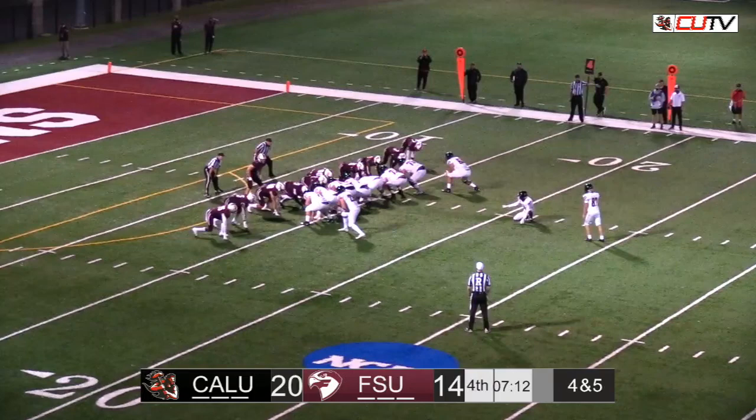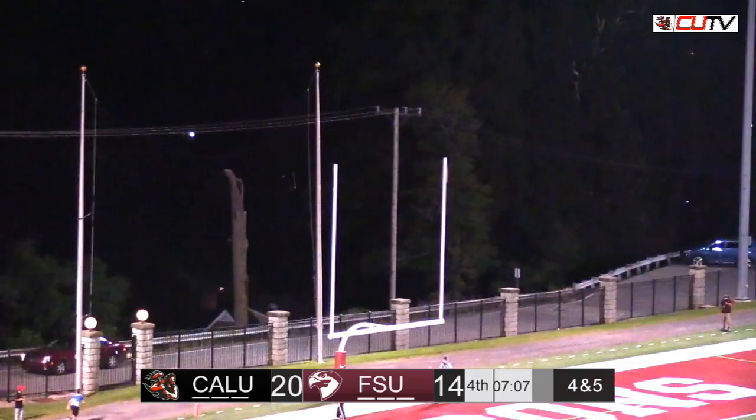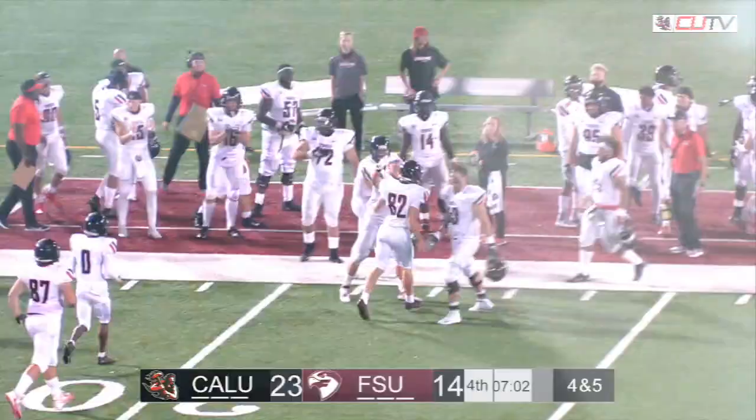Snap. Hold. Kick is up. And it's good. Cal U extends their lead 23 to 14.